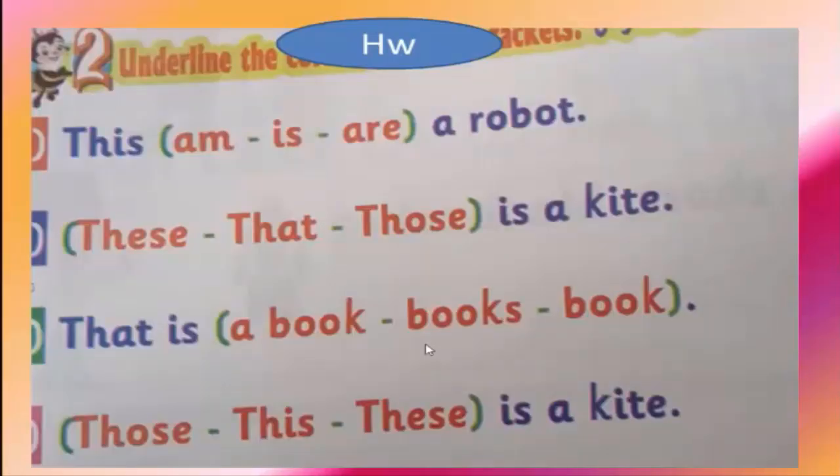The last thing is homework. Choose the correct word: 'this is' or 'that is' — a robot. This is a robot. Write this homework carefully. Thank you for watching this video. See you later. Goodbye.